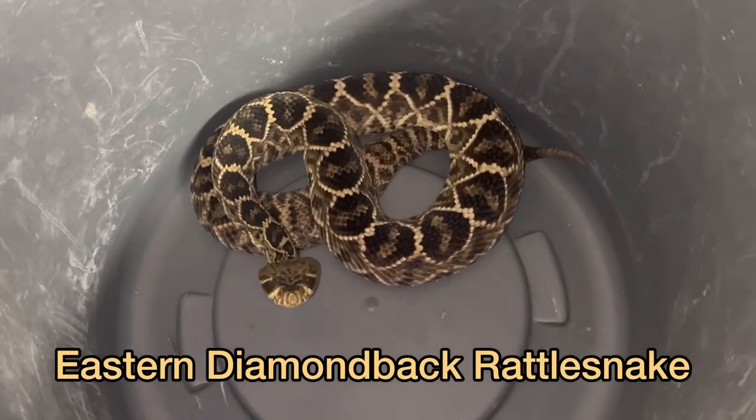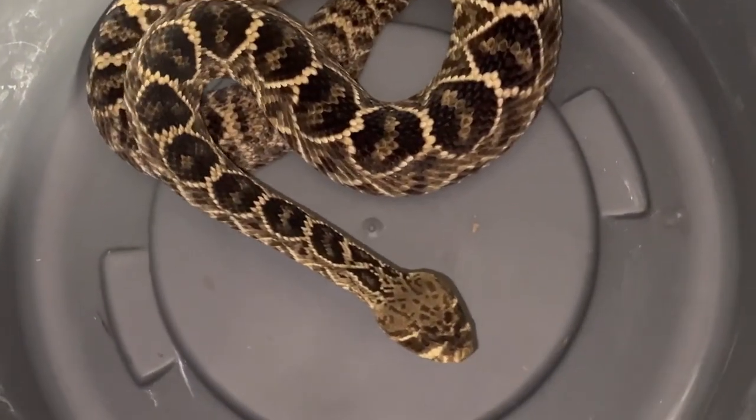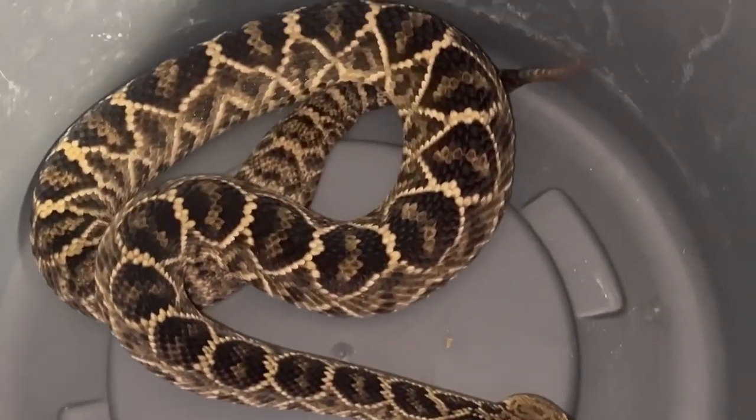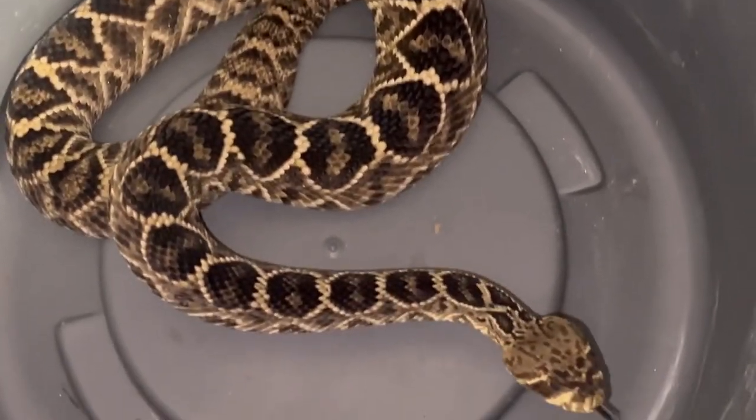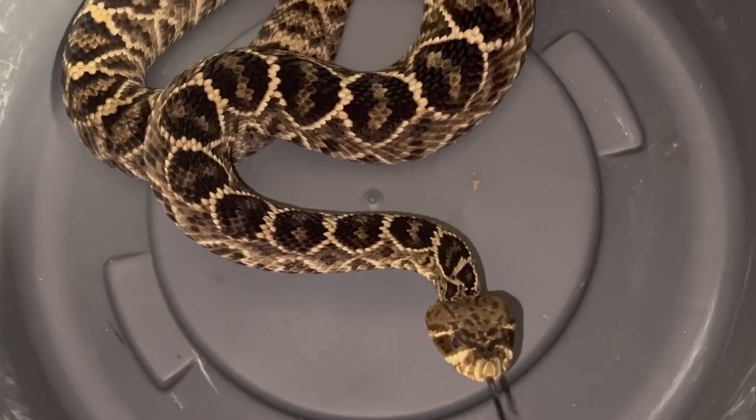The eastern diamondback rattlesnake. This is a male named Kyle — such a beautiful snake. This is the largest species of rattlesnake, up to eight feet long. A true American icon, the eastern diamondback rattlesnake.